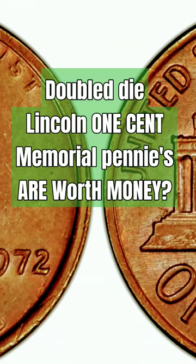The Lincoln 1972 Doubled Die Penny is a highly sought-after variety among coin collectors. It is a result of a rare and unique error that occurred during the minting process.